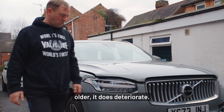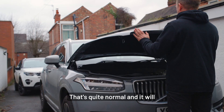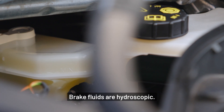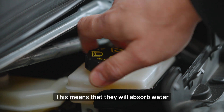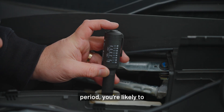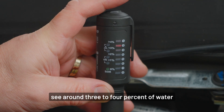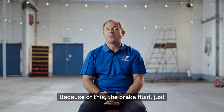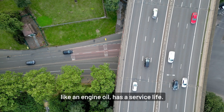As the fluid gets older it does deteriorate. That's quite normal and it will eventually need to be replaced. Brake fluids are hygroscopic. This means that they will absorb water, and over a two-year period you're likely to see around three to four percent of water being absorbed by the brake fluid. Because of this, the brake fluid, just like an engine oil, has a service life.